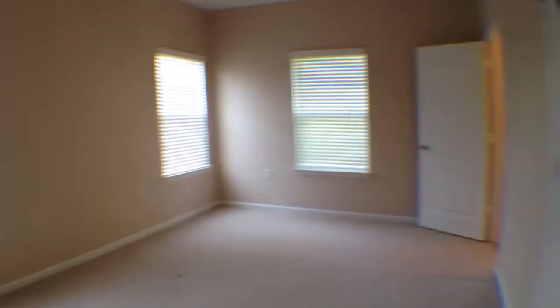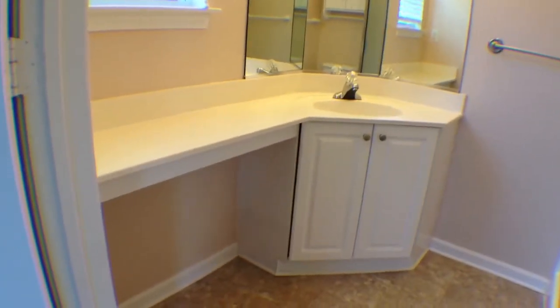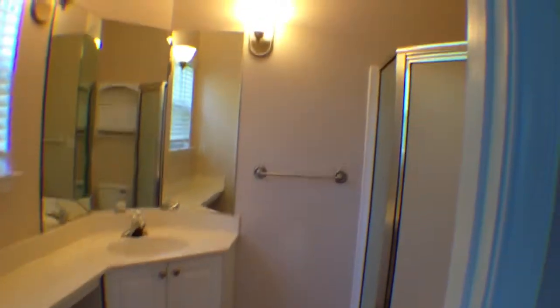You do have a linen closet off to the right, and over here is the master bedroom with another ceiling fan and a good-sized closet. Coming over to the master bathroom, there's another full shower in here. I like the little vanity space right here where you can do makeup or get ready in the morning, with a place to sit down and a three-way mirror — a really neat and unique feature.